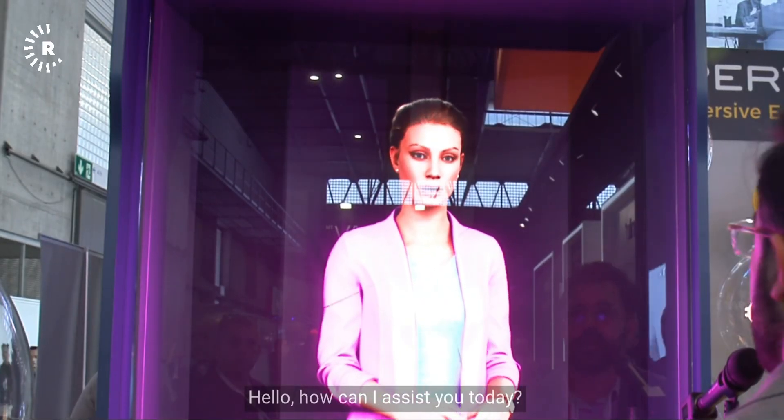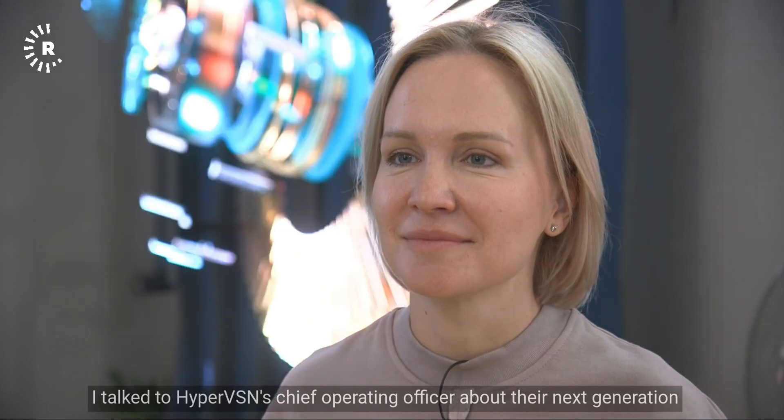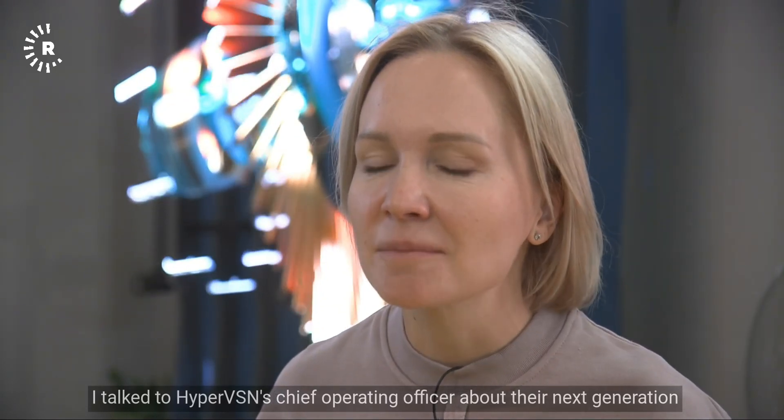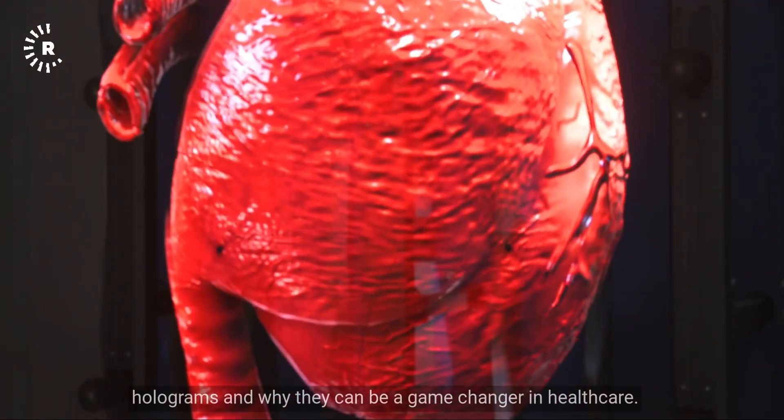"Hello. How can I assist you today?" I talked to HyperVSN's Chief Operating Officer about their next-generation holograms and why they can be a game-changer in healthcare.